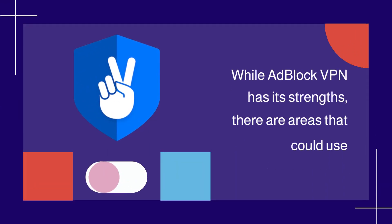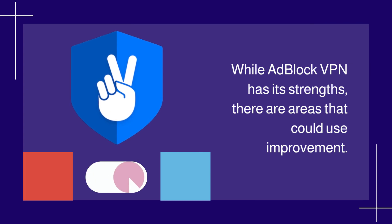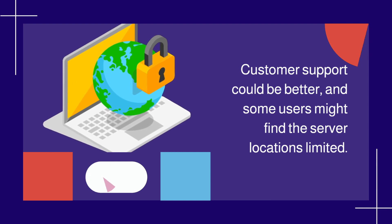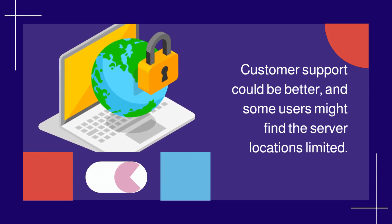While Adblock VPN has its strengths, there are areas that could use improvement. Customer support could be better, and some users might find the server locations limited.